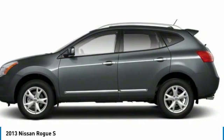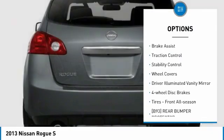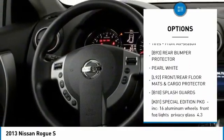Here are some of this vehicle's great options: tire pressure monitor, all wheel drive, rear spoiler, brake assist, traction control, stability control, and wheel covers.